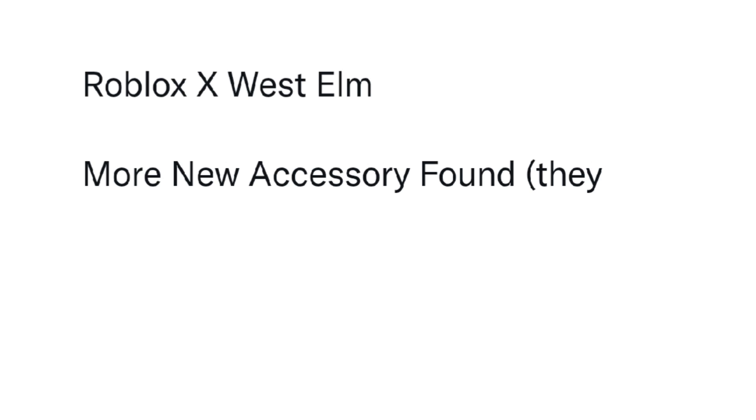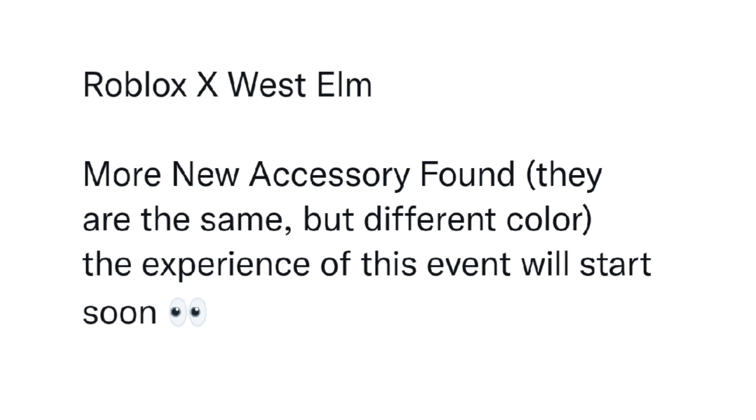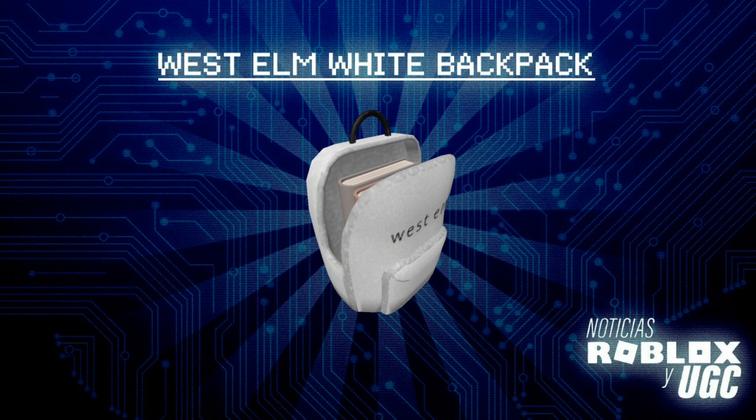More new accessories found — they're the same but in different colors. The experience for this event will start soon. This is the white backpack and it's personally my favorite accessory here. There are books inside of it and I think it just looks so aesthetic. I love it.